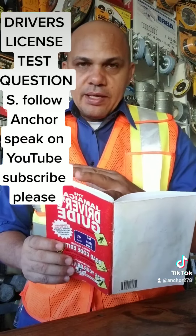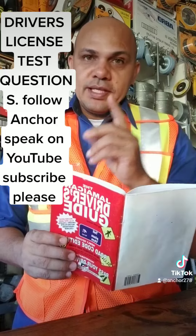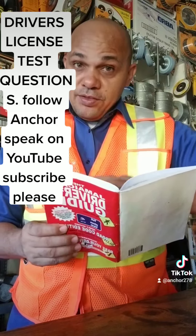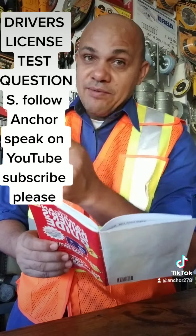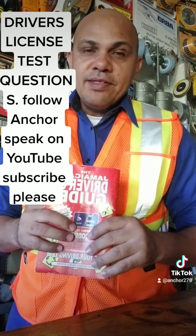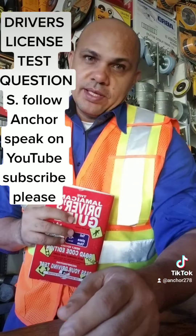Those are three questions that may appear on your test. Look out for them. And if you don't see them, these three questions will apply when you are driving on the road — so these are vital questions. That's it from Anchor. Look out for more questions throughout this week.